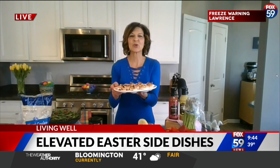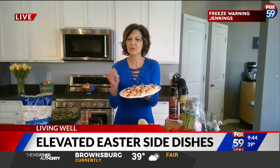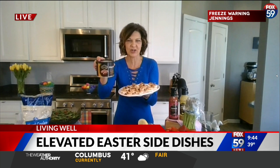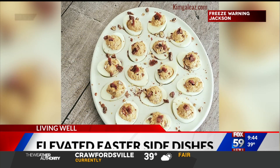Let's talk about deviled eggs — there are so many different ways to make them. Let's elevate them with a sweet and smoky version. You get heat from chipotle chili peppers and smoked paprika, and sweetness from two things: some of that chopped candied bacon, because hey, it's Easter after all, and also Kroger Private Selection praline pecans to add delicious crunch and healthy nutrients from those nuts.